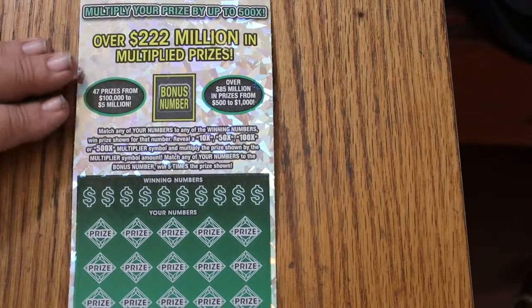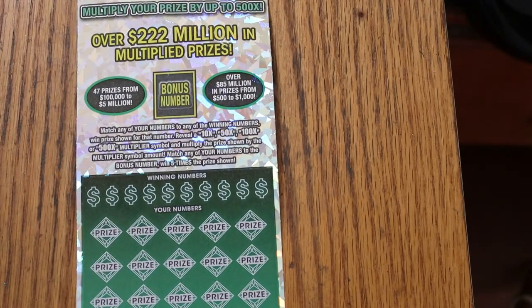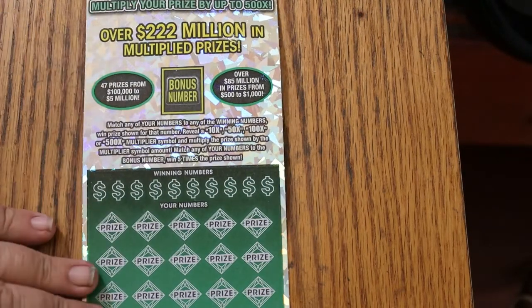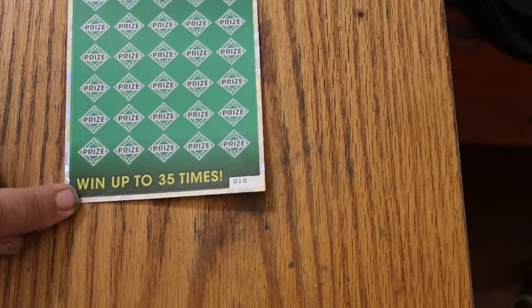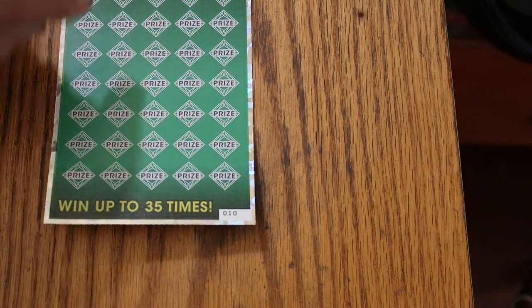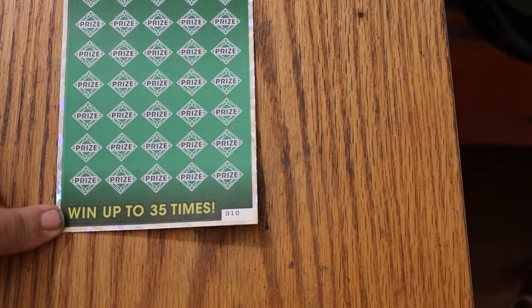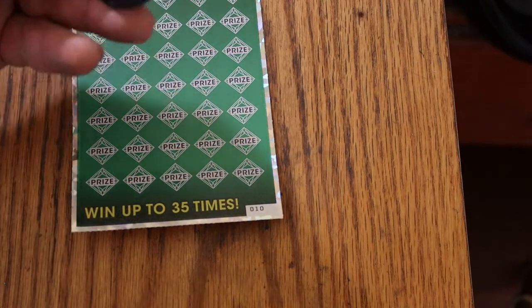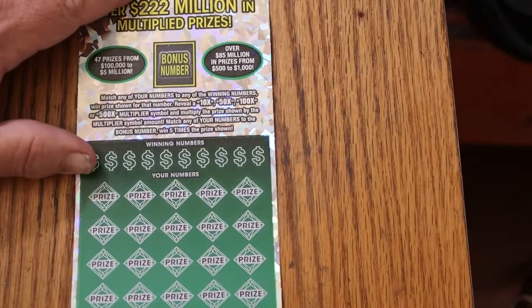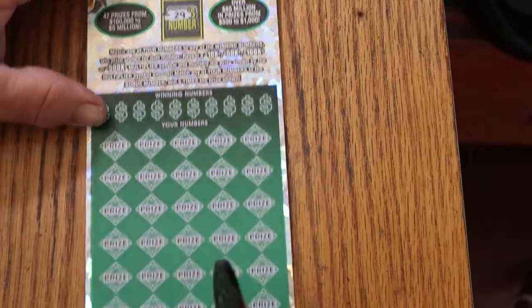The big boy — match your number to the winning numbers. Find the ten, fifty, one hundred, five hundred times multipliers. Bonus number is good for five times, and it is possibly going to manual win-all. As I always say when I play this: I've done everything you can do on this ticket including claimers, except hit that manual win-all. Using M2M's coin flipped over to the dark side. The bonus number is going to be twenty-nine.